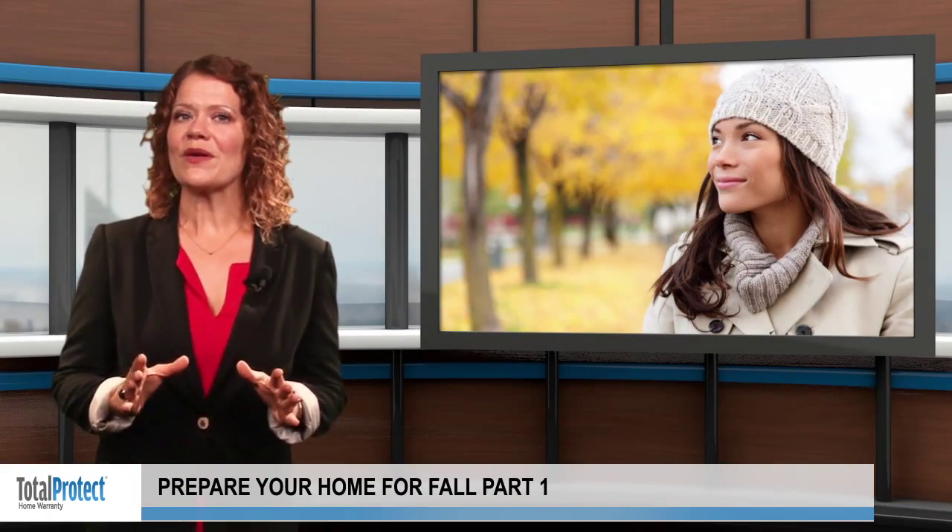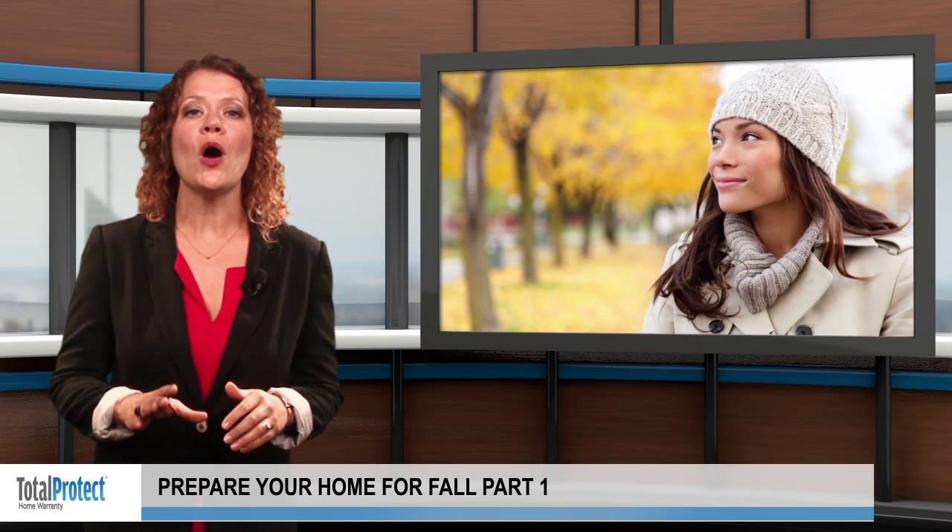Thanks for tuning in. With the first days of fall just around the corner, it's important to start preparing your home for the changing season.